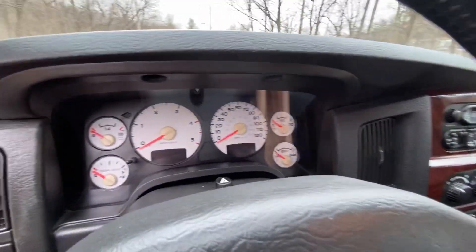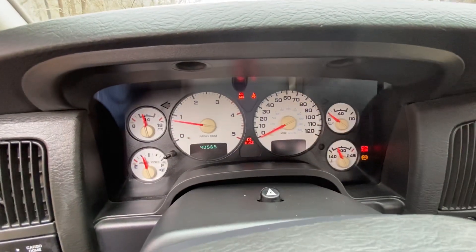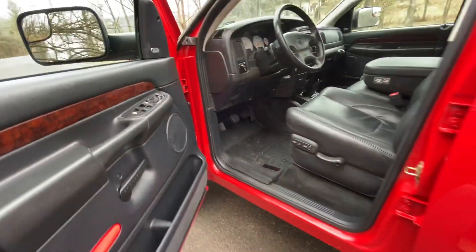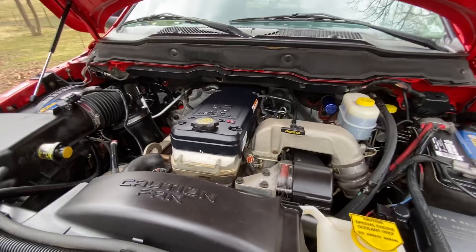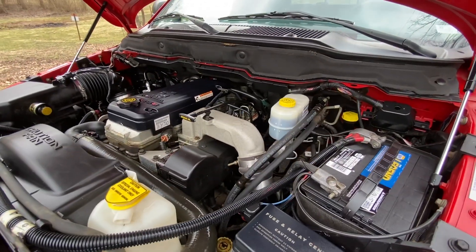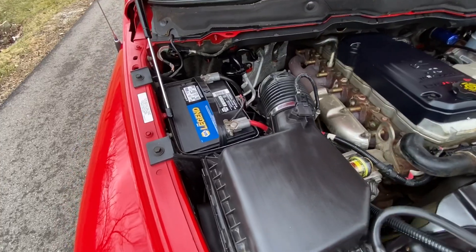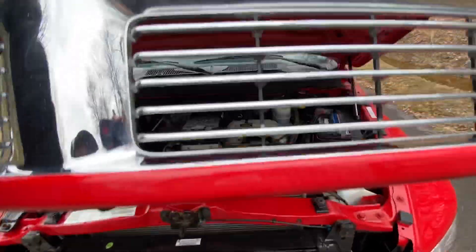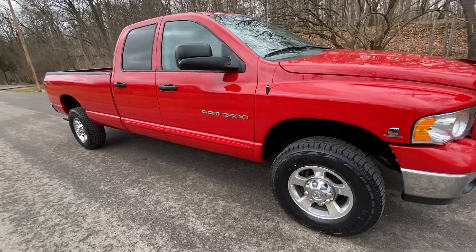Let me start it up and show you the motor. It's a little quiet at idle — it doesn't make a lot of noise when it's idling.